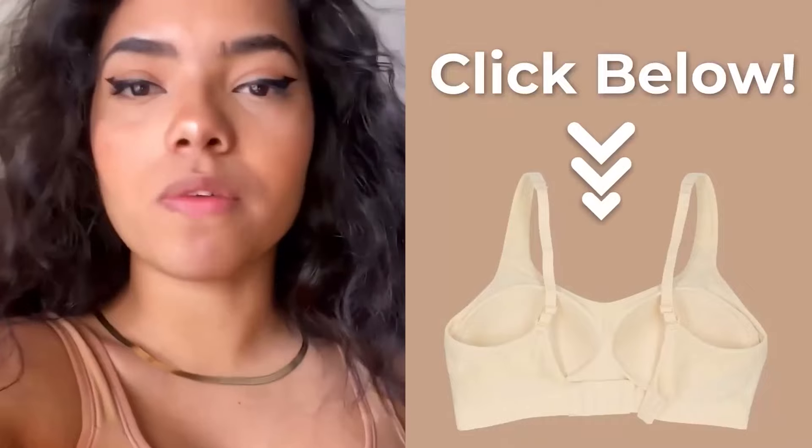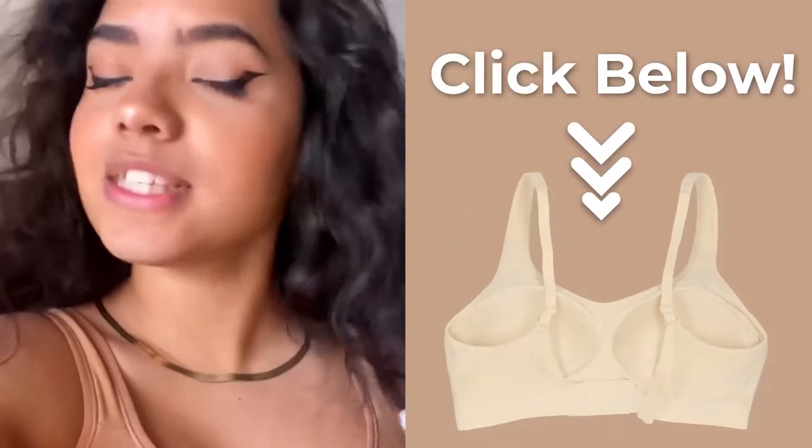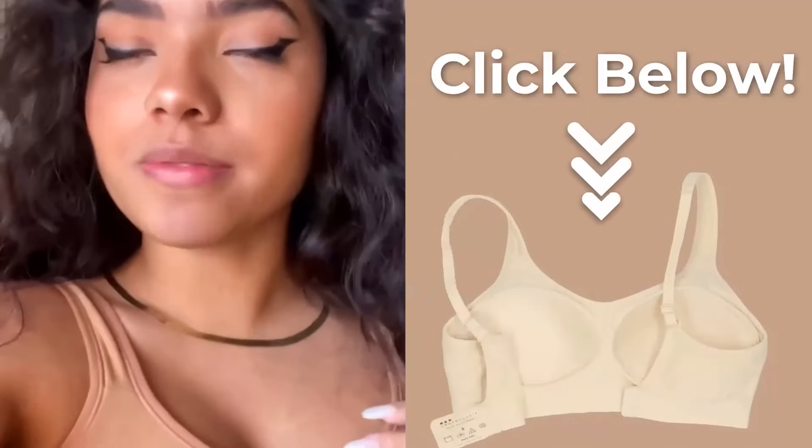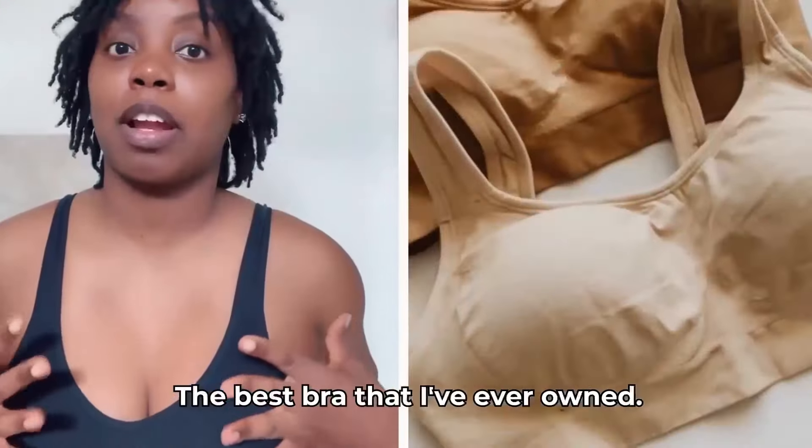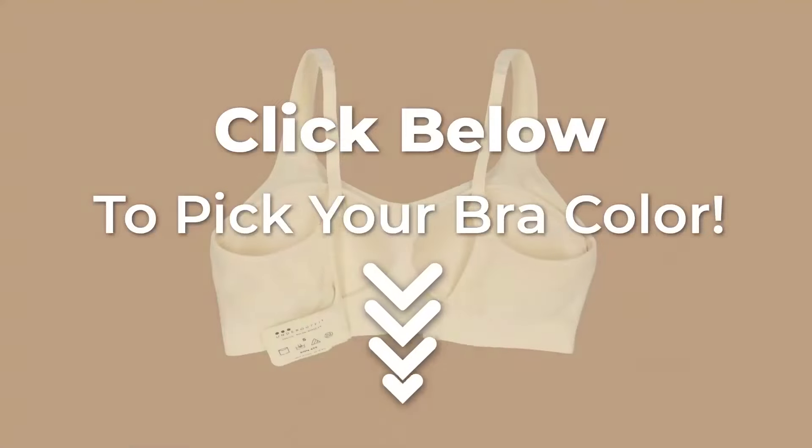I forget that I'm even wearing a bra. I can ditch my sports bra now. A bra that I love. Get yourself the comfort your body — and especially your girls — deserve it. Obsessed. It's like a second skin. The best bra that I've ever owned. Shop your favorite color now. Click below to pick your bra color.